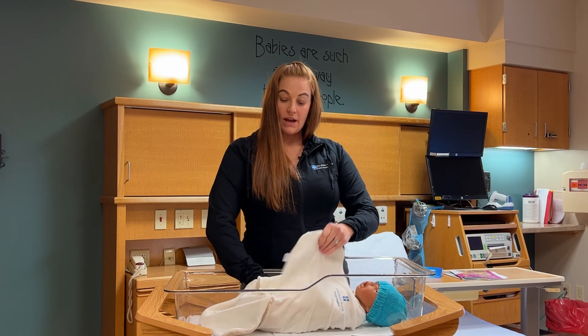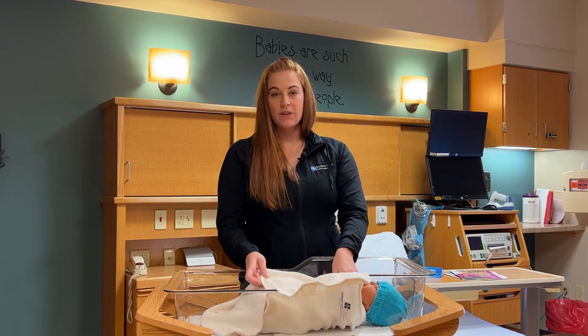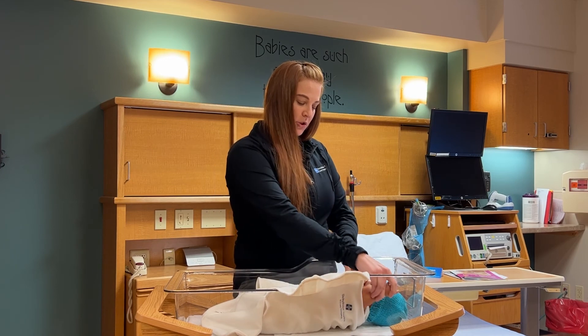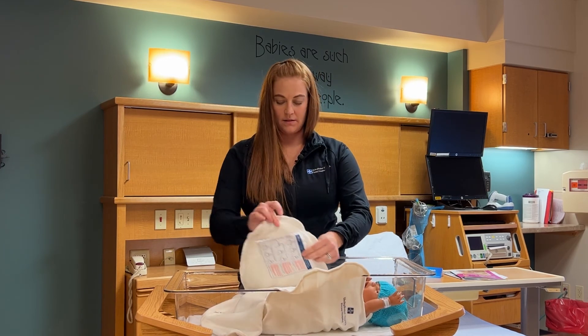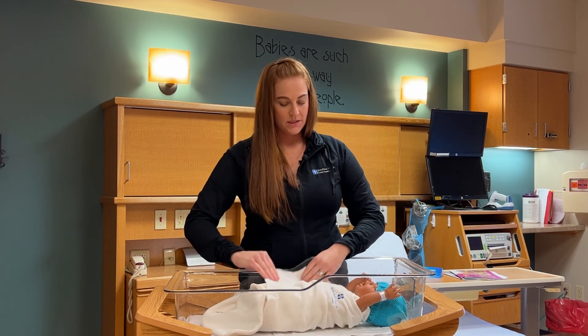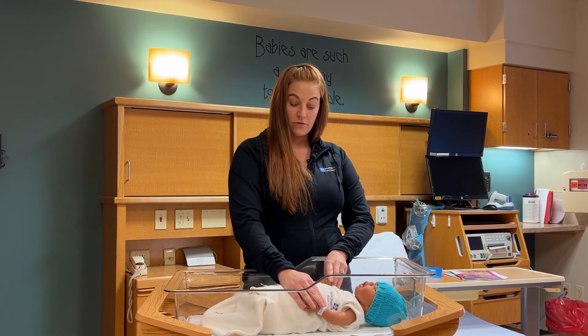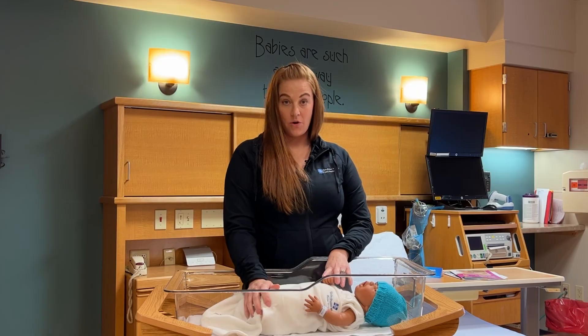When they tend to begin rolling, after you're doing lots of tummy time with them during the day, you are able to have their hands up and swaddle beneath their arms so that they can raise their arms and turn over in the crib when they're able to on their own.